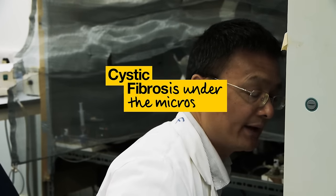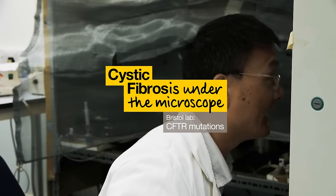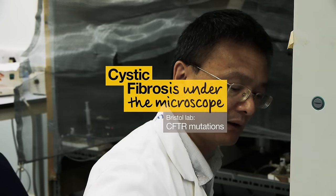200 nanomolar VX770, 1 millimolar ATP plus pKa gain 50.